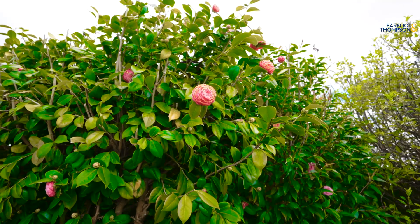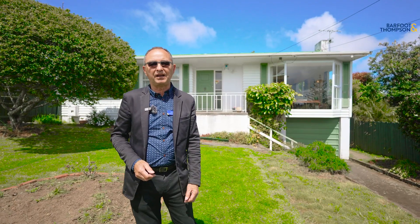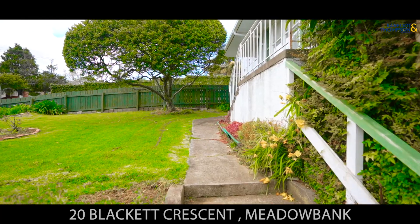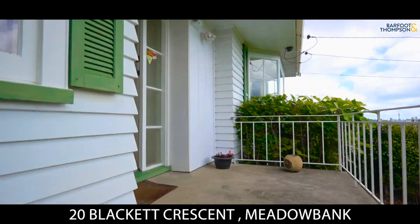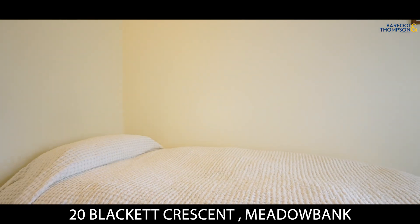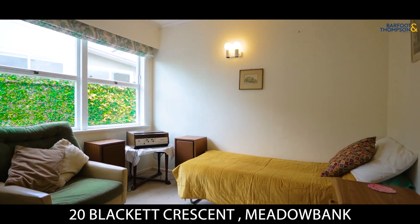Bathed in sun, this freestanding weatherboard and steel roof home is sure to impress. I'm Peter Hudson and welcome to 20 Blackett Crescent in beautiful Meadow Bay. Meticulously maintained, freestanding weatherboard and steel roof home, with three spacious bedrooms and a family bathroom, north-facing for all-day sun and natural light.